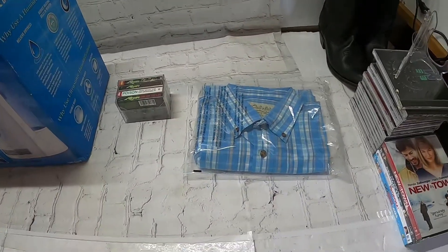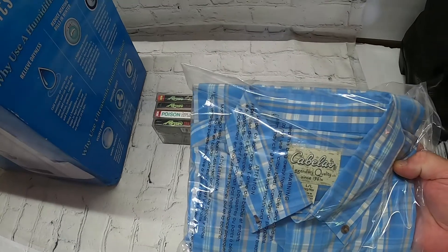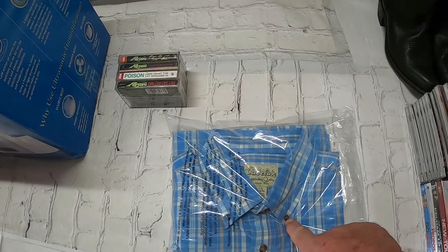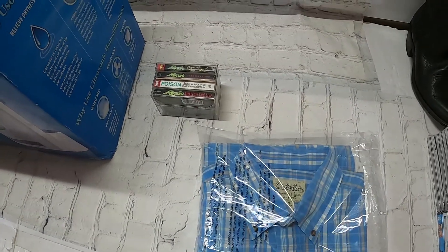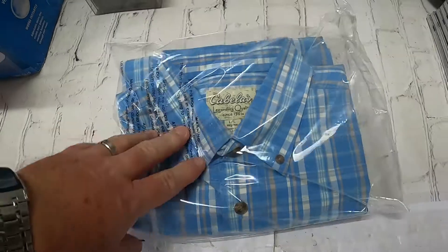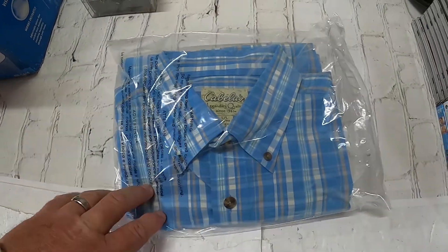First up, a Cabela's large long sleeve button-down. That's what makes it a button-down — if you do not have the collar buttons, it is a button-up. There is a difference, and just in case you've ever wondered, that's the difference.